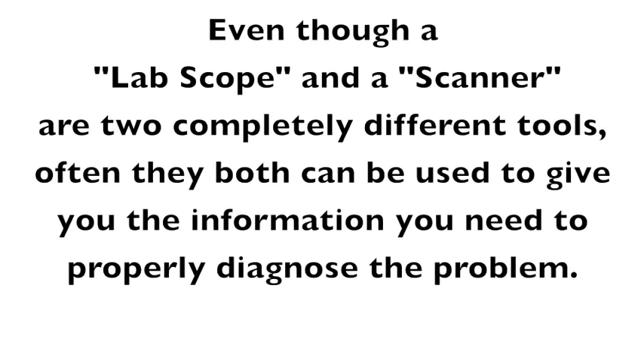One of the reasons intermittent problems are so hard to find is we can't see them. Our limitations are human — our eyes can only see so fast, we can only see so much, our brain can only register so much. Sometimes that's where a lab scope comes in handy, because it can see things faster than we can and look at more than one thing at a time. Even though a lab scope and a scanner are two completely different tools, often both can be used together to give you the information you need to properly diagnose the problem.